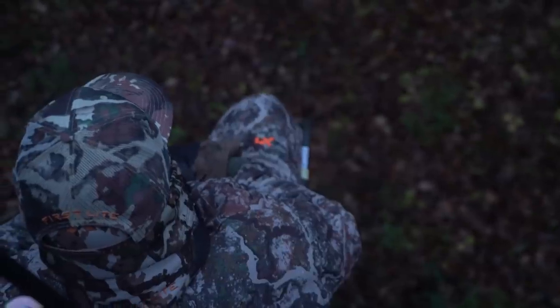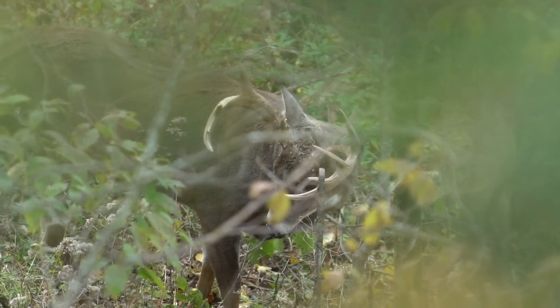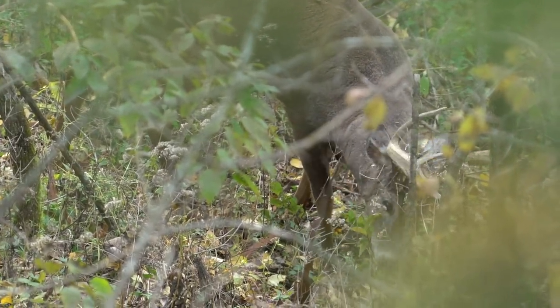Morning stands are great because you have the luxury of sitting there for three hours and then getting out — whether at 10, 11, or even 1 in the afternoon — because thermals are still rising and you have a wind advantage. You have the luxury of seeing what deer are in that area, what deer are moving throughout the bedding area, where they're bedding, and where they're feeding through. That way you know when to get down.